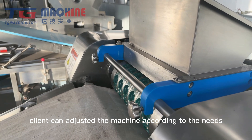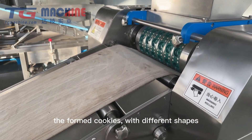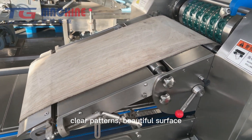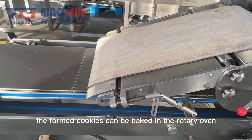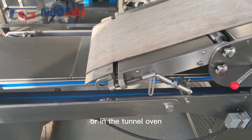The semi-automatic cookie machine can be adjusted according to your needs. The formed cookies come in different shapes with clear patterns and a beautiful surface. The formed cookies can be baked in a rotary oven or in a tunnel oven.